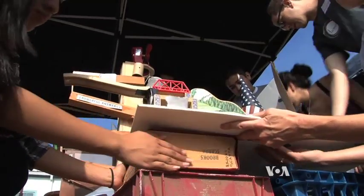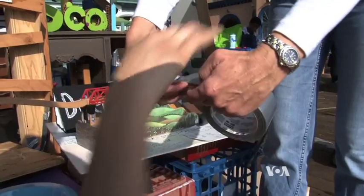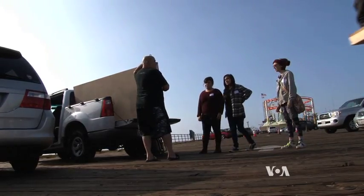The most challenging part of this contest for these Animo Venice Charter High School students is just beginning, says 14-year-old team member Calder Scarpa. I think it was bringing it over here. That was challenging because we had to take it all apart, bring it over here, and then rebuild it.